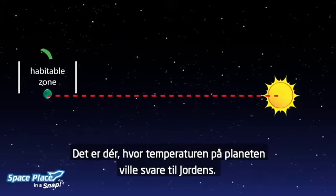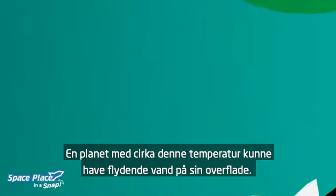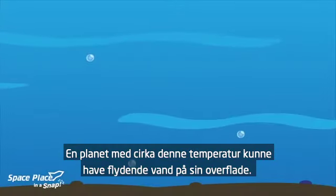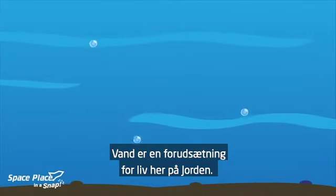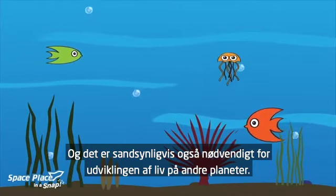It's where the temperature of the planet would be similar to Earth. A planet about this temperature could have liquid water on its surface. Water is necessary for life here on Earth, and it is probably necessary for life on other planets, too.